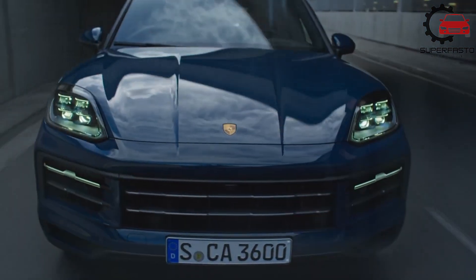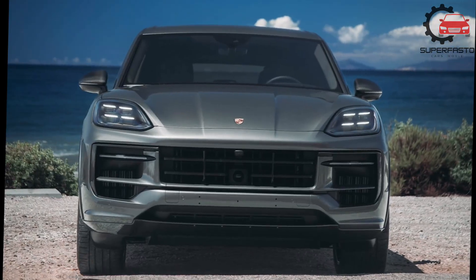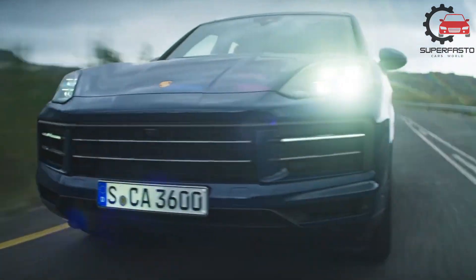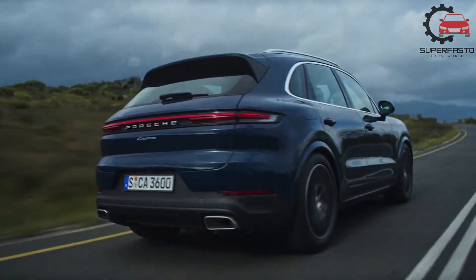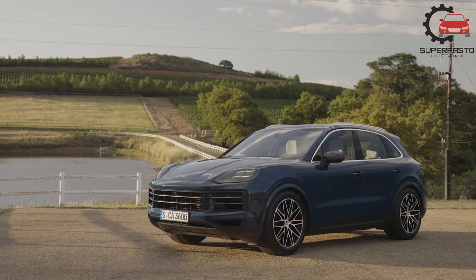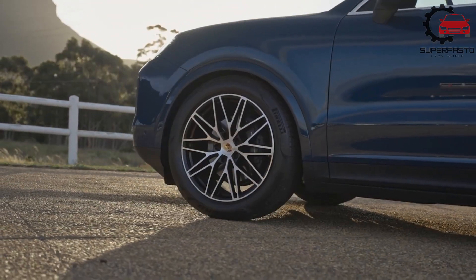Porsche has upped the ante on its performance across the board, too. The base model gets 13 more horsepower than before, while the e-hybrid gains 9 horsepower. The S-trim gets the biggest boost, as it drops its twin-turbo 2.9-liter V6 for a 468 HP twin-turbo 4.0-liter V8.